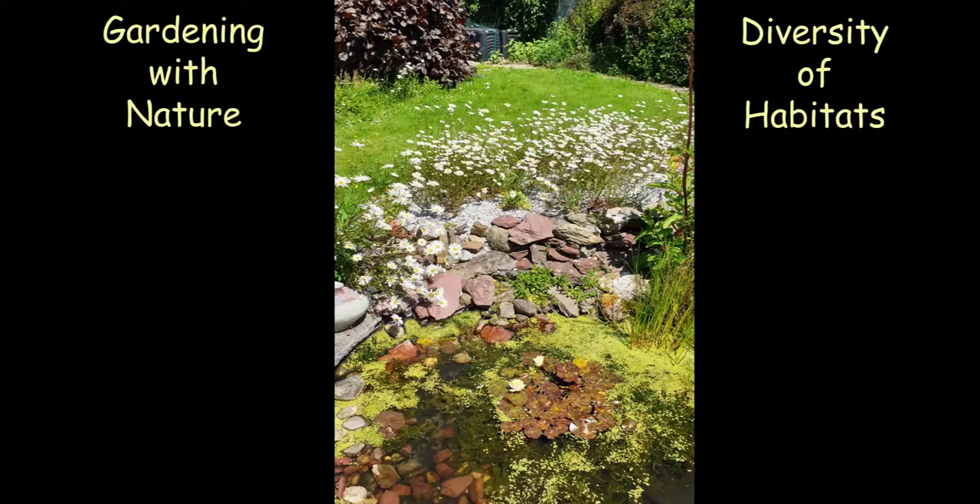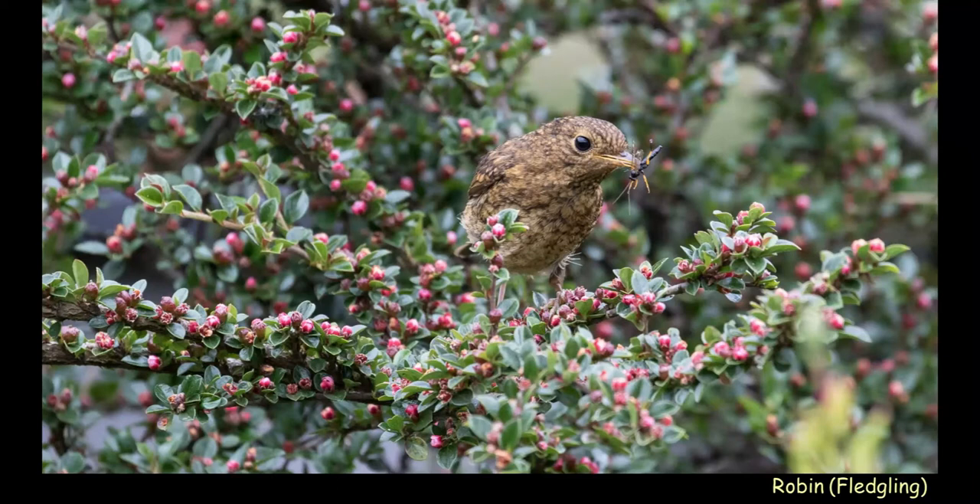Gardens that attract birds can come in all shapes and sizes. It can be a small patio garden — it doesn't have to be a huge rambling area. It can be neat and tidy, or even all concrete with shrubs or plants in tubs, and that's enough to get you started. A more diverse garden with more habitats will probably get you more species. It's all about gardening with nature — very important.